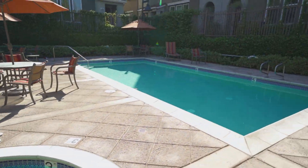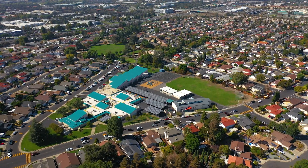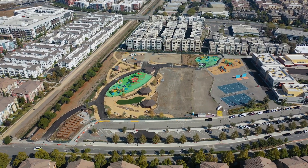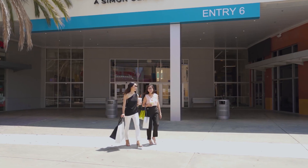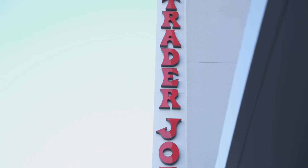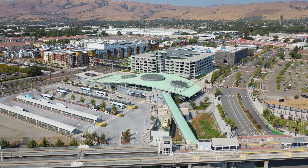The location is very convenient — walking distance to a highly rated school, Pinewood Park, and the new McCandless Park coming soon. There are tons of choices for shopping and dining nearby, including The Great Mall, Costco, Milpitas Square with 99 Ranch, New Trader Joe's, and many more.